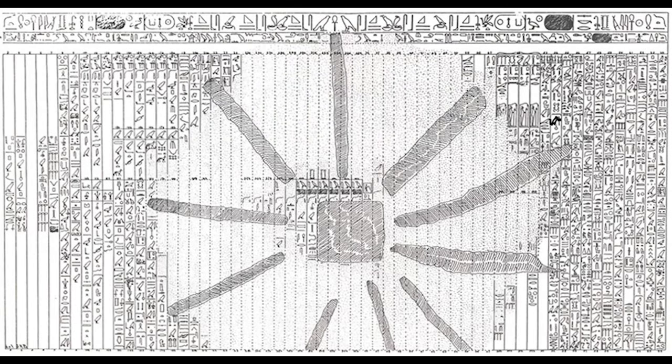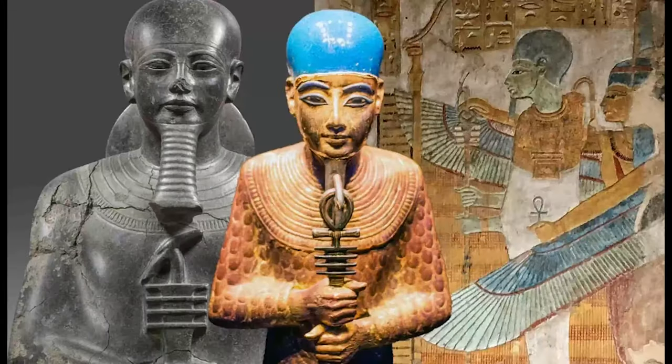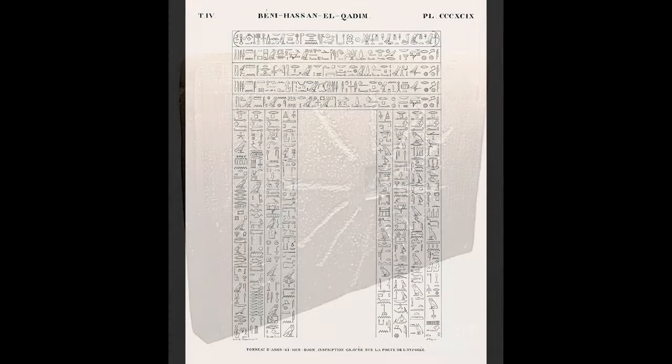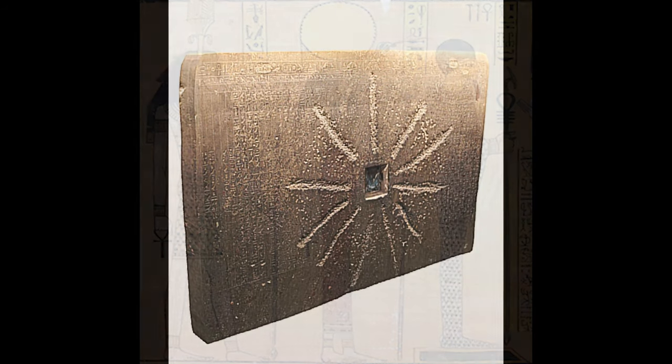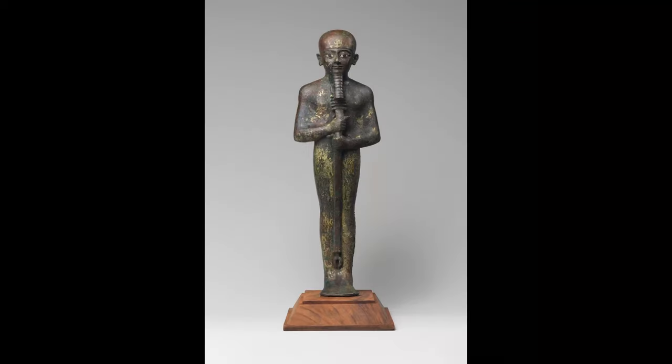In 1901, James Henry Breasted identified the stone as a rectangular slab of black granite, while other scholars postulated that the monument was a slab of basalt or a conglomerate stone. A recent analysis by scientists of the British Museum revealed the stone to be green breccia originating from Wadi Hammamat. The text includes two main divisions with a short introduction and an ending summary.